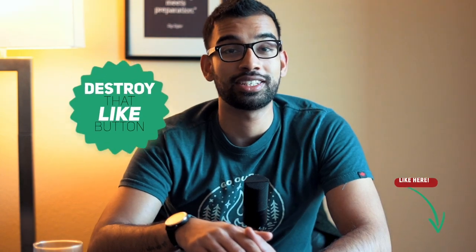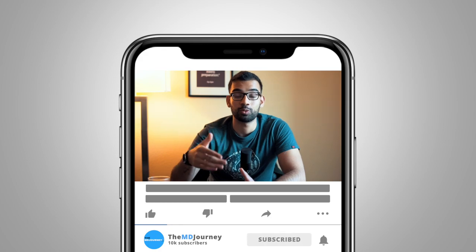Thanks to those of you who have already left a review. And if you're watching this on YouTube, you can help me out by hitting that like button and subscribing to the channel for more weekly content.